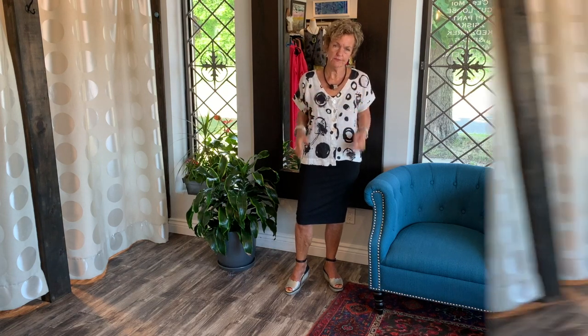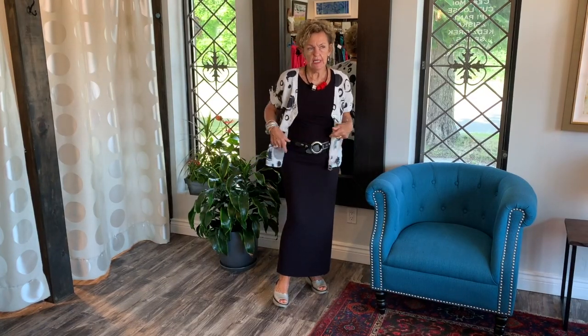I'm going to change now and show you a different look with the Dolchessa linen blouse. The same Dolchessa shirt worn open — fantastic too — and over our tank dress.